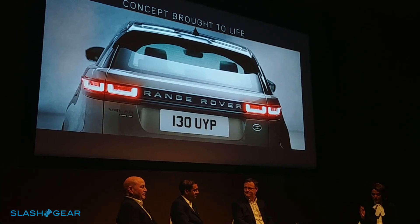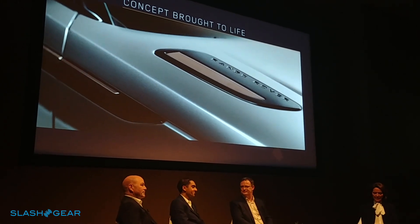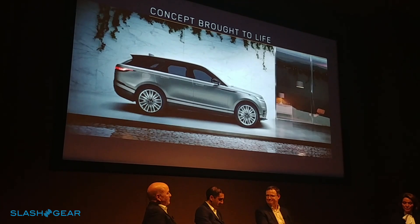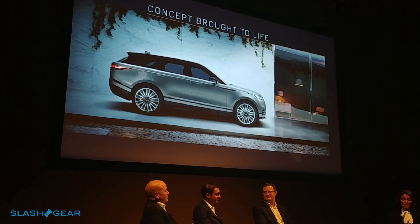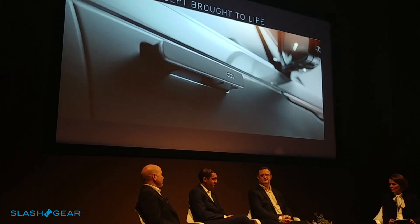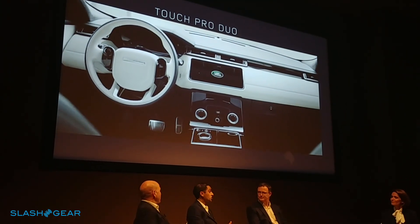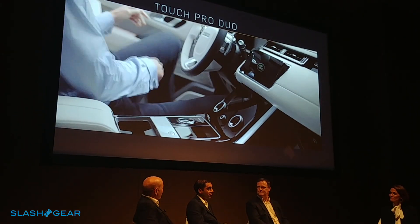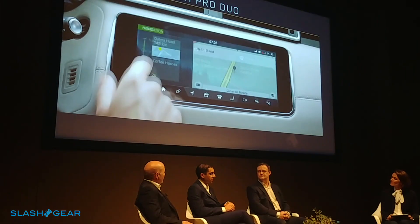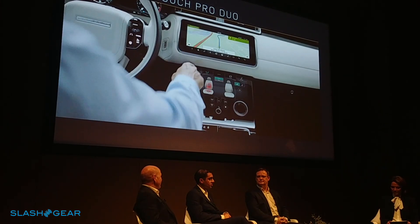Let's hear more about it. I'm going to start with technology, which makes such a very clear statement of intent in the Velar — the infotainment system called TouchPro Duo. Peter Virk is the man to explain it. We've talked before about infotainment and many people are familiar with TouchPro. TouchPro Duo is our next generation infotainment interface, and there are two key principles: first, the reduction of switches within the vehicle, and secondly, customisation.